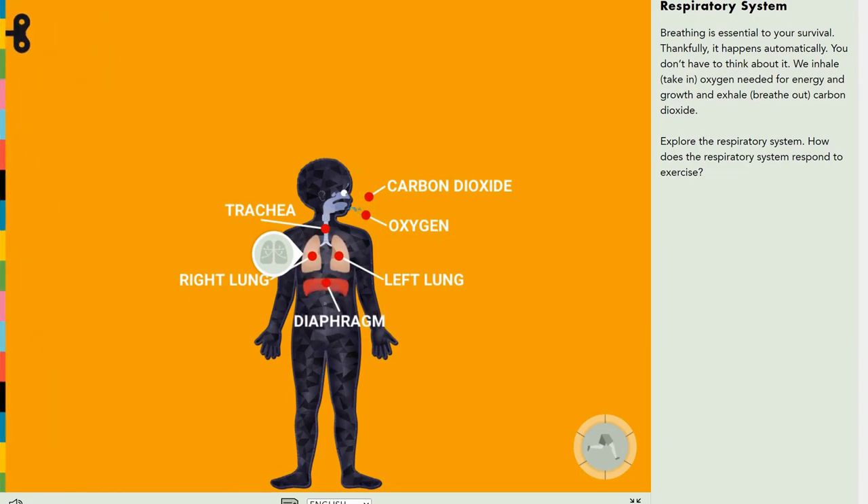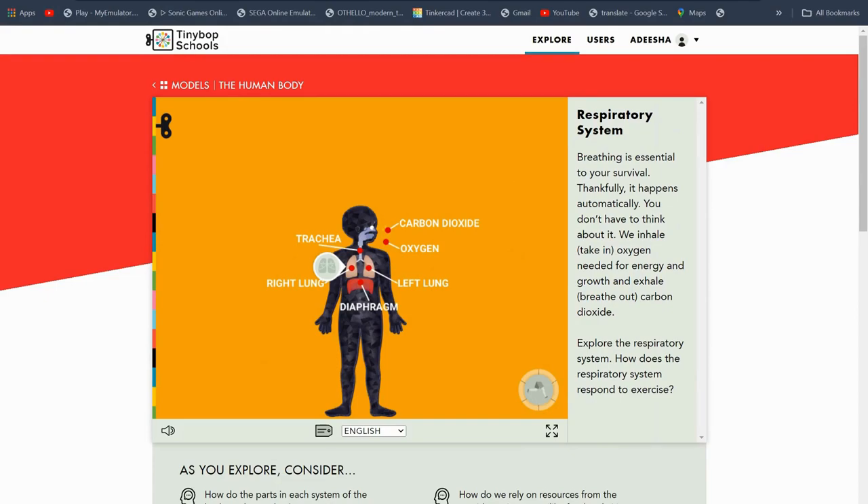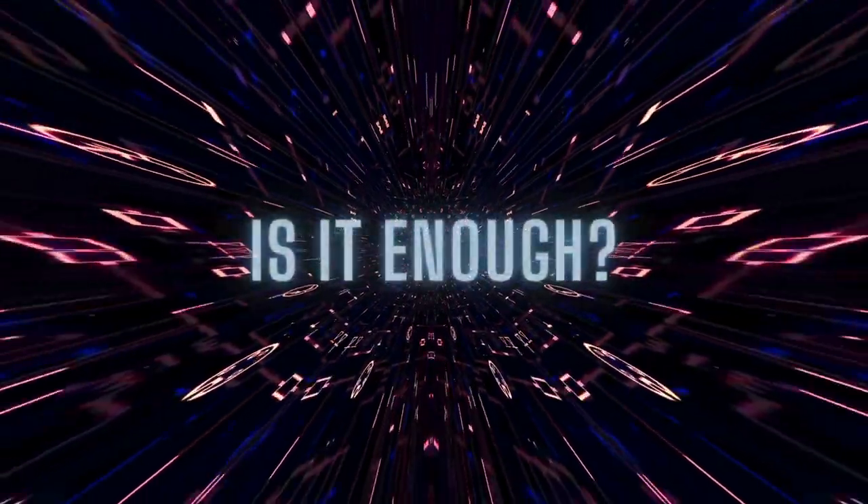That's all for the video. Thanks for following along with me and actually learning something with me today — I hope you had fun. Peace out, Adesha out. And don't forget to like and subscribe. Bye bye, see you in the next video!